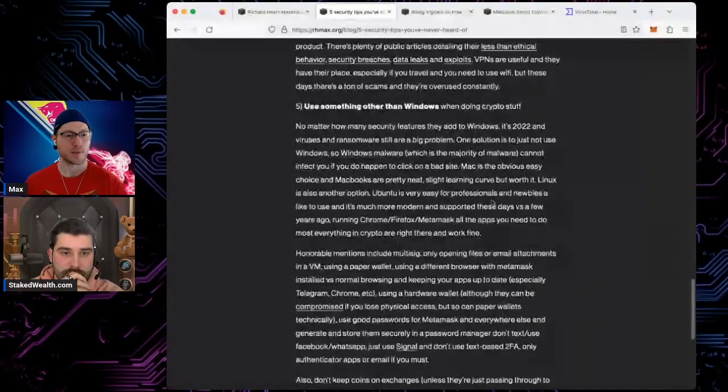VPNs will not protect you from getting hacked. If you had a VPN, would you have been hacked? Yes, for sure. They do nothing against it. That's the biggest misconception in the whole industry. VPNs are for privacy, they're for changing your IP address — they don't protect you from getting hacked.